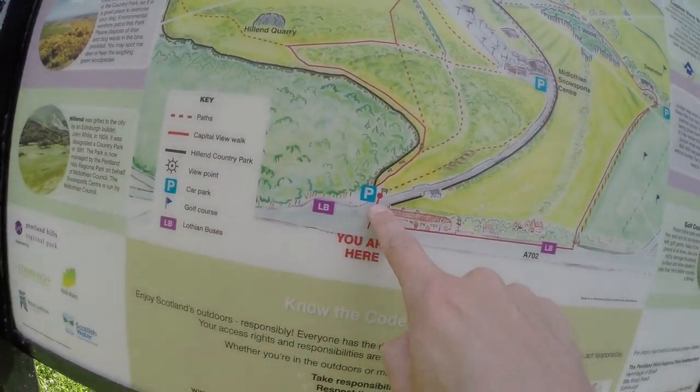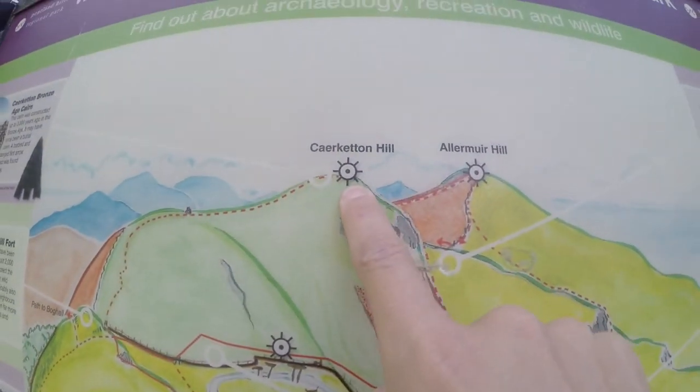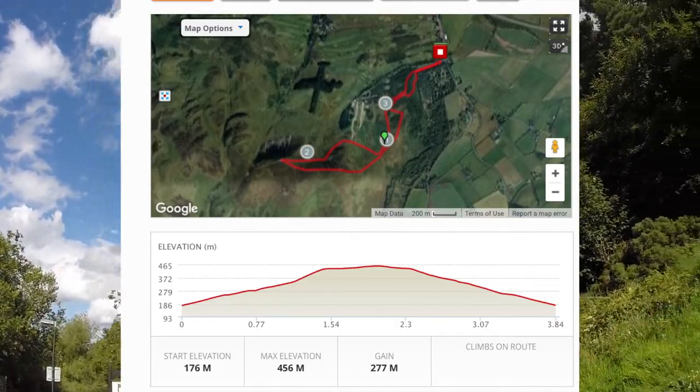I'm here and I'm going to climb up to Cairn Kettin Hill, maybe Alermuir as well. I'm about to do a bit of a hill walk — should be about 1,400 feet in total.